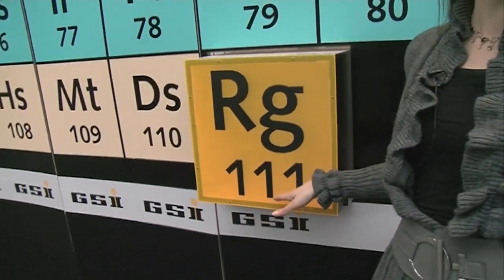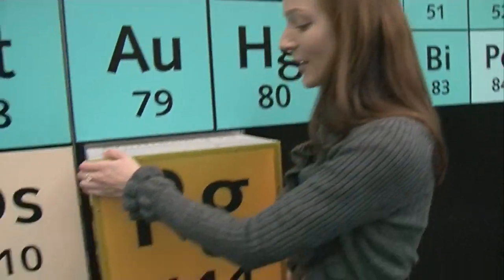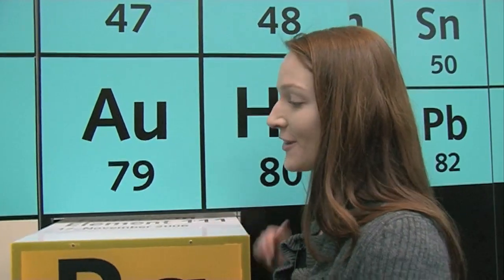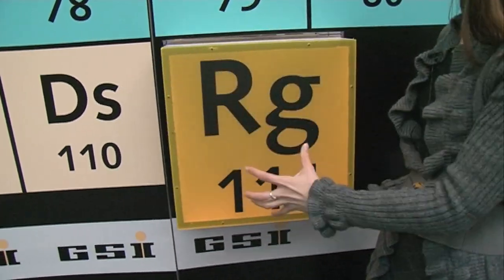This is the periodic table of the elements that was used for the christening of element 111, which was called Röntgenium. You can remove this cube here, and Sigurd Hoffmann, the head of the group who discovered the elements, and our minister, Annette Charman, together inserted the cube into the periodic table and it actually started to glow.